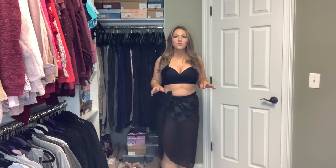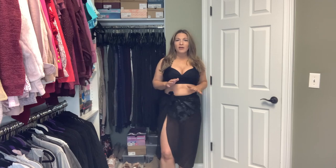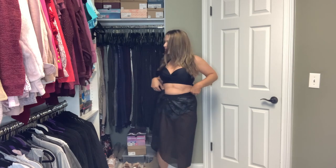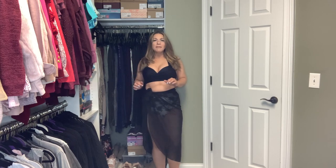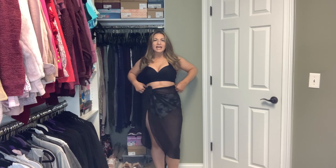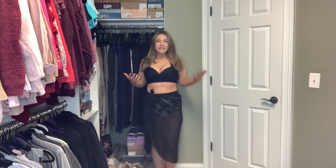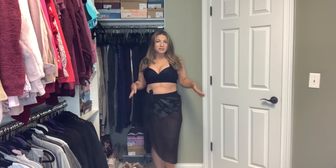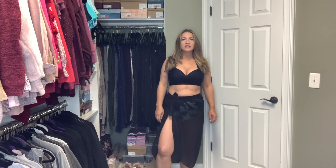I also wanted to show you one of the cover-ups I ordered. I ordered two — one in a shorter length and one in a longer length. This particular one is in the shorter length. I'm 5'5 for reference, and you can see the shorter length kind of hits me mid-calf. You can even tie it up a little bit to make it even shorter. I got this in a size small-medium. Normally I'm a large in bathing suits, but with the cover-up I ordered the small-medium and I think it fits really well. It's one of those sheer ones where you just tie it on the side.